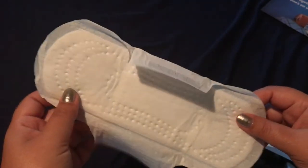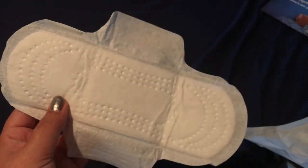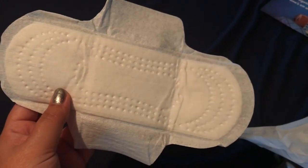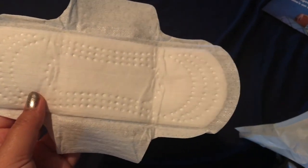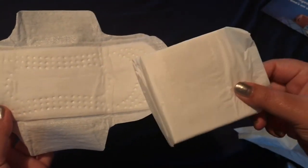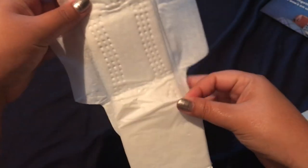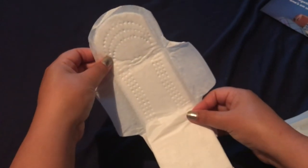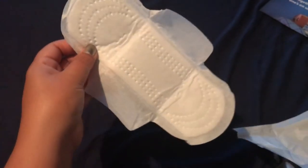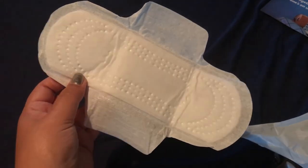One thing I do is — sometimes we tend to bleed down towards our rear area — so I use two of them and just place them on my underwear and stack them like this, making more of a longer pad. It's also great for nighttime use. I just love these pads.